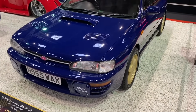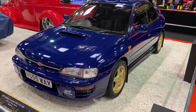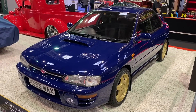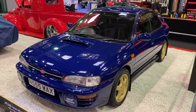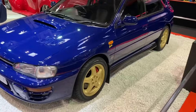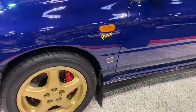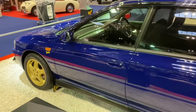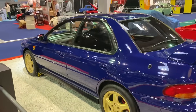This 1995 Subaru Impreza is one of 745 units built to celebrate the 1995 championship win by Colin McRae. It's got some super details — obviously the treble five lettering on the side and those lovely gold wheels. It's a stunner.